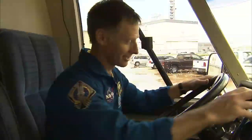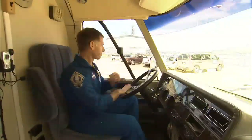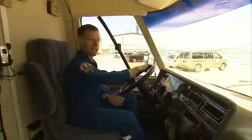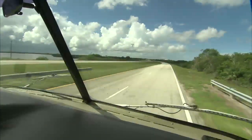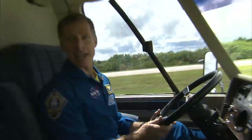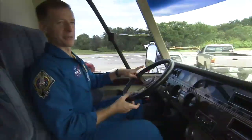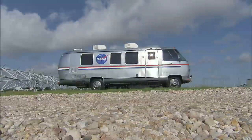Everybody ready? So, after riding the Astrovan to the launch pad a number of times, what would it be like if a space shuttle commander got the keys to take it for a spin? STS-135 Commander Chris Ferguson found out. Zero to 35 in a minute and a half. That was the most white-knuckled event I've had. I pronounce this vehicle fit for another space program.